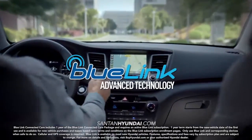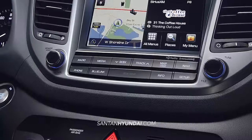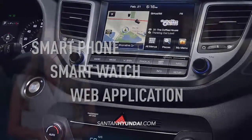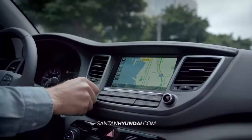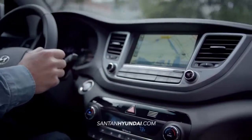With Tucson's BlueLink features, you're better connected to the world outside your vehicle. Connect through your smartphone, smartwatch, web application or an in-car system to locate a gas station, find a shortcut, learn about mechanical issues or call for help. You can even start your Tucson and set the climate control all remotely.